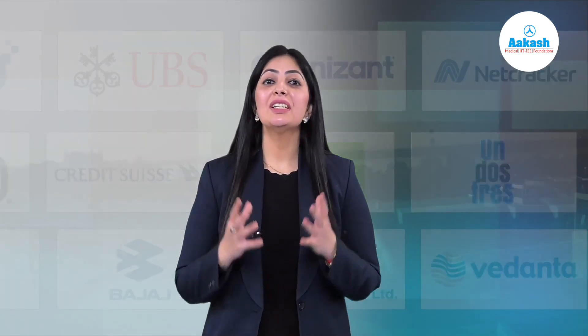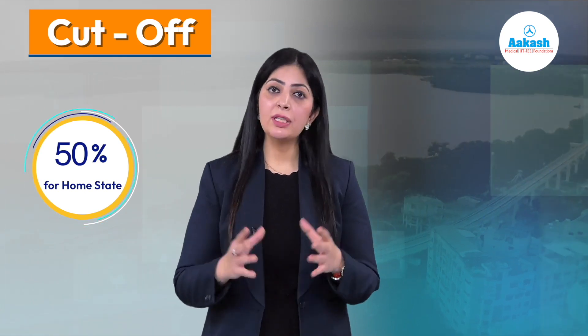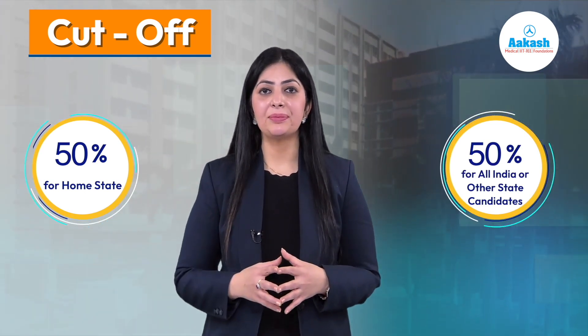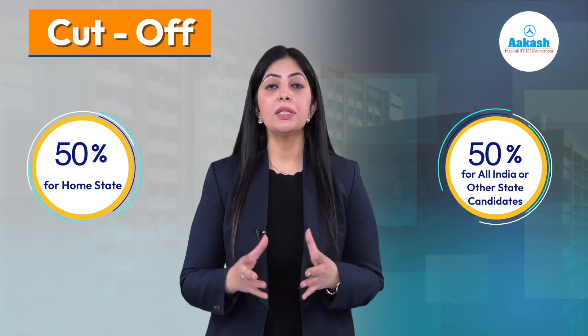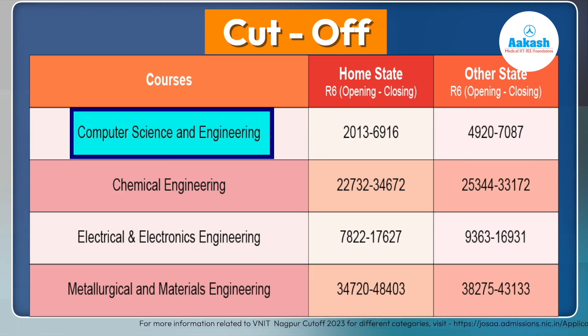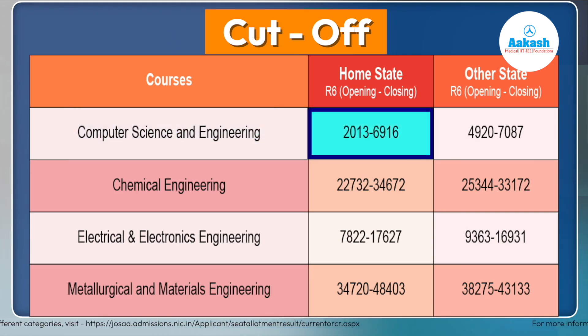Now coming to the cutoff — as you know, seats at all NITs are reserved. At VNIT, 50% of seats are reserved for home state candidates and the remaining 50% for all-India and other state candidates. Looking at the branch-wise cutoff after the sixth round of JoSAA counseling 2023, for Computer Science Engineering, home state candidates' ranks ranged from 2013 to 6916.